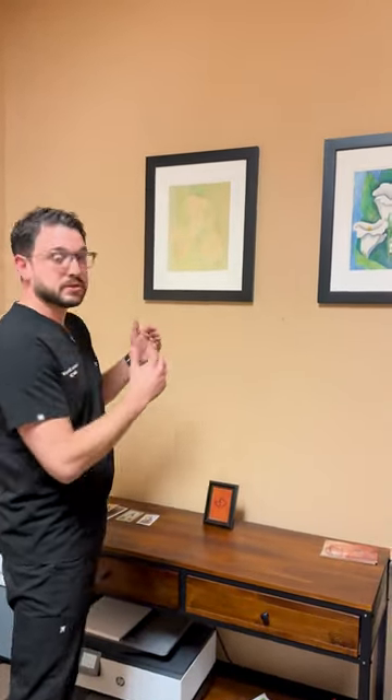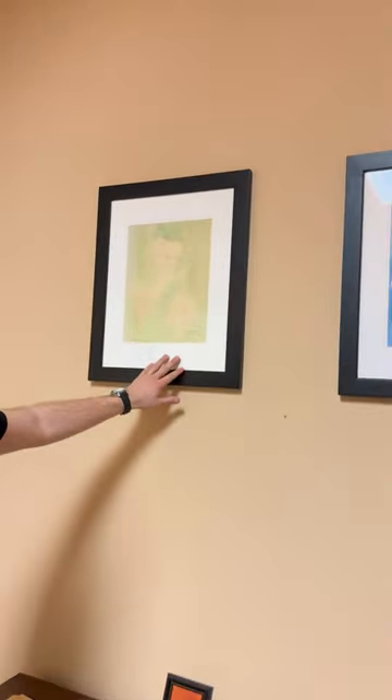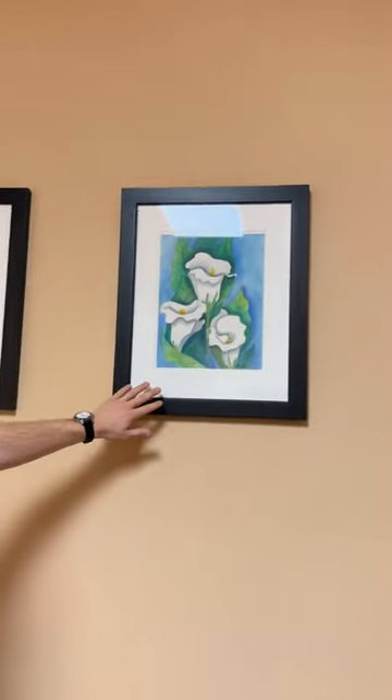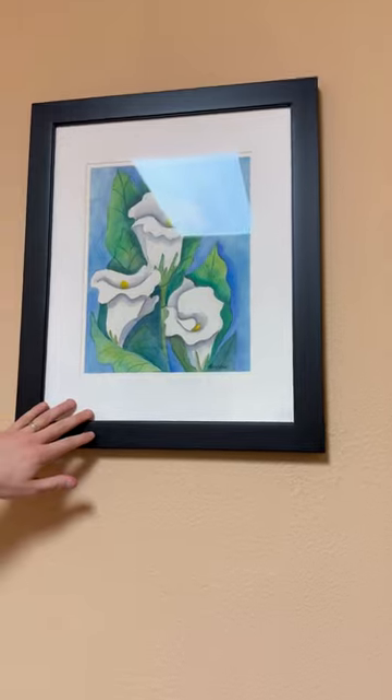These are two paintings done by one of my favorite patients. She had cataract surgery in both eyes with premium lenses, and she painted these flowers between her surgeries. What was most striking to me is the color difference. This painting was done by the eye that had not had cataract surgery yet, and this one was done by the eye that had just healed from cataract surgery.